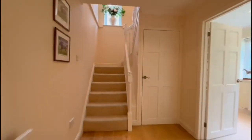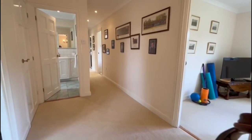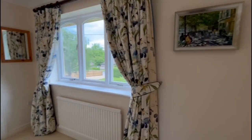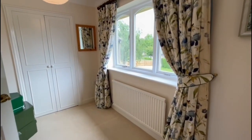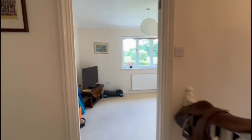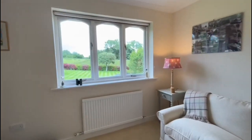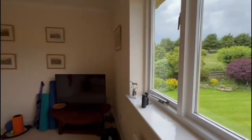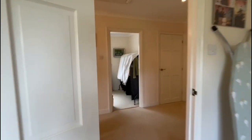We'll now head upstairs and take a look at the first floor accommodation. On the first floor, we have a good-sized landing. We'll now take a look at the first of five bedrooms — this room being a good-sized single room with some built-in storage. We then have the first of four double bedrooms, this one overlooking the garden, and you can really get a feel for those glorious views beyond the garden.